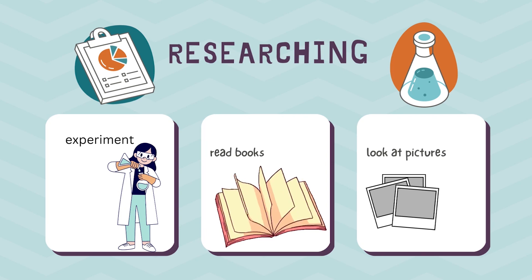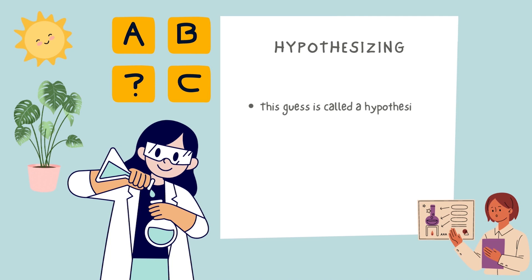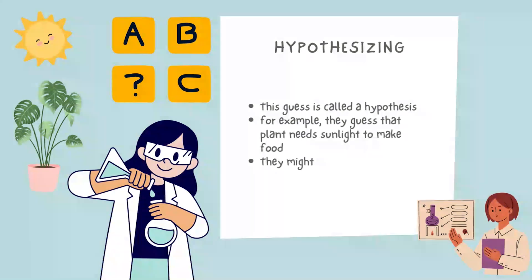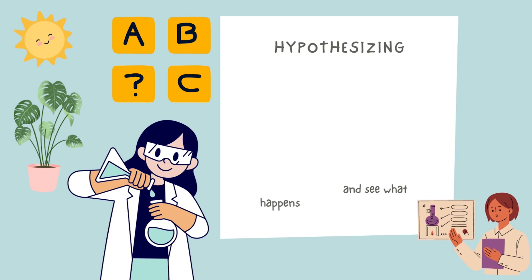Scientists may make a guess about what they think might be the answer to their question. This guess is called a hypothesis. For example, they make a guess that plants need sunlight to make food.